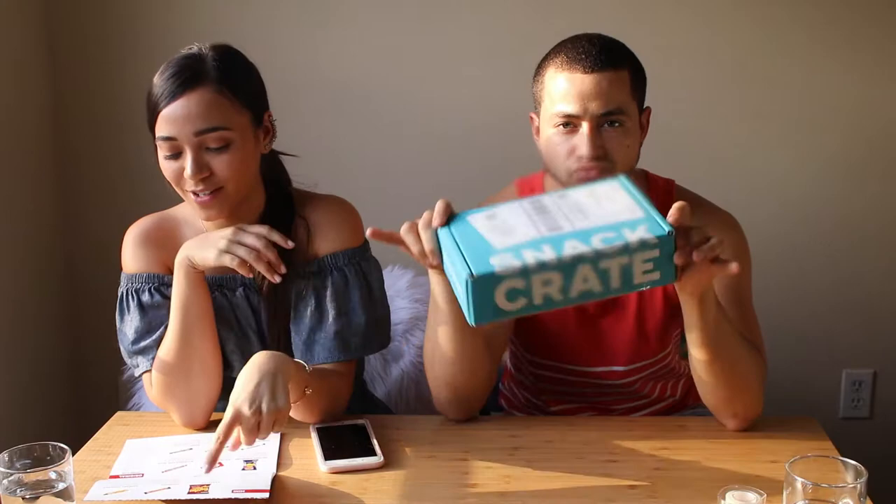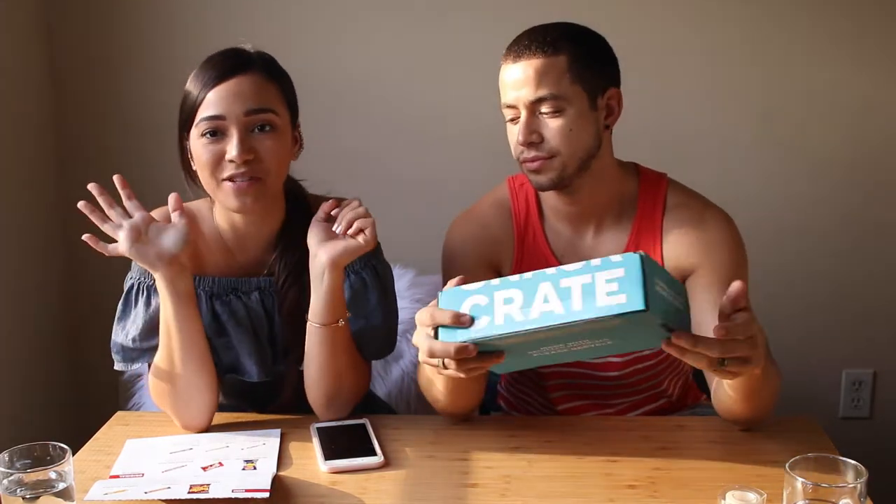Hey guys, what's up? We're back again with another video. Today we're going to be trying out Snackrate, which is a monthly subscription where you can get snacks from all around the world. Today we're going to be trying snacks from the UK. We have five different snacks to try out today. We're gonna open it up.